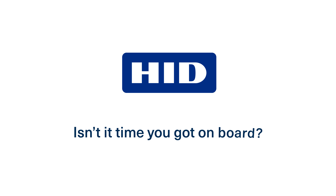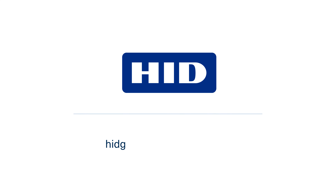Isn't it time you got on board? Visit HIDglobal.com/mass-transit today and request your free consultation.